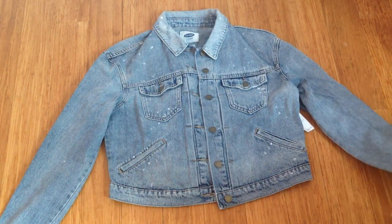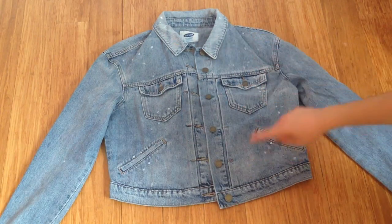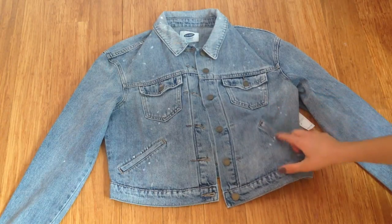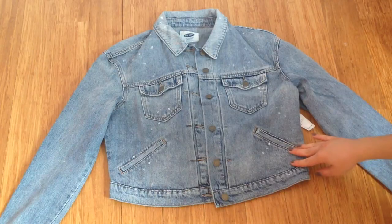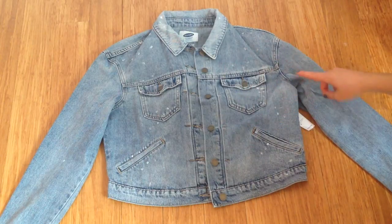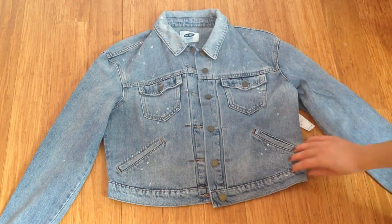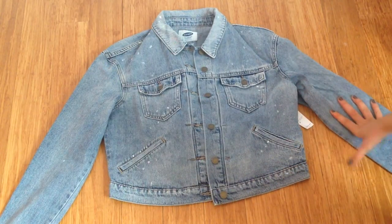So here's the denim trucker jacket. It has two front pockets, six buttons, and also side pockets which is really cool. It's a bit cropped and the fit is boxy. It also has paint splatters all over the jacket and a bleached denim effect. It is shorter in the back than it is in the front, but overall it's a very pretty jacket.